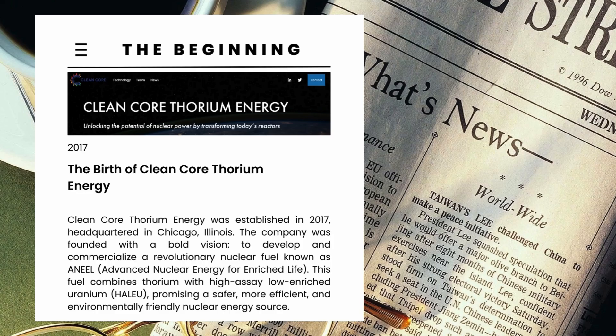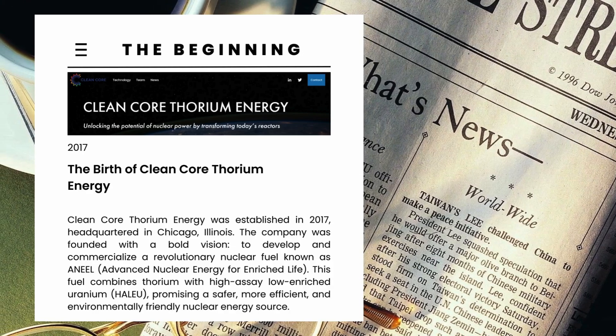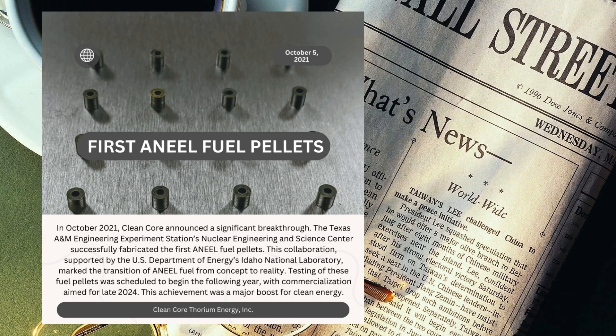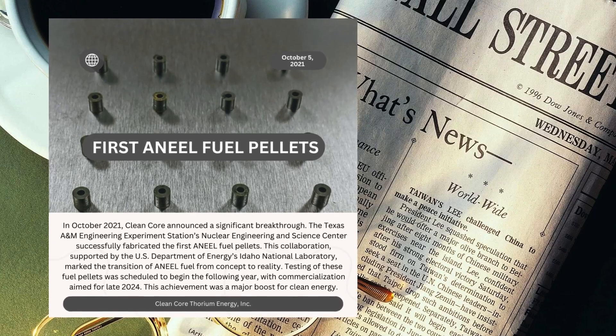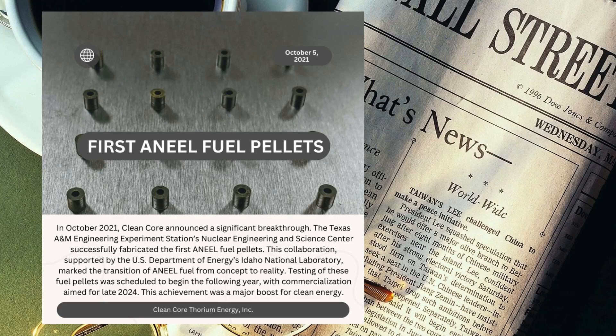ANEEL fuel combines thorium with high-assay low-enriched uranium, promising a safer, more efficient, and environmentally friendly nuclear energy source. In October 2021, Clean Core announced a significant breakthrough: Texas A&M successfully fabricated the first ANEEL fuel pellets. This collaboration marked the transition of ANEEL fuel from concept to reality. Testing of these fuel pellets was scheduled to begin the following year, with commercialization aimed for late 2024.